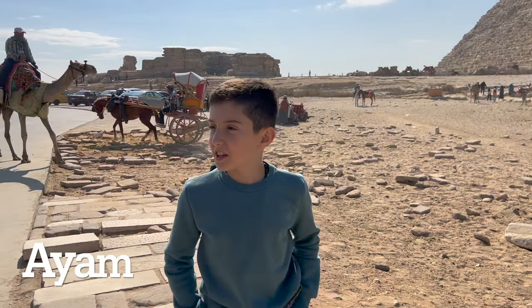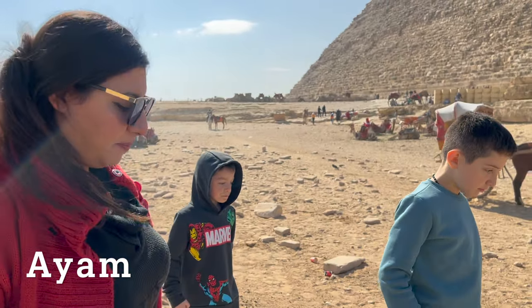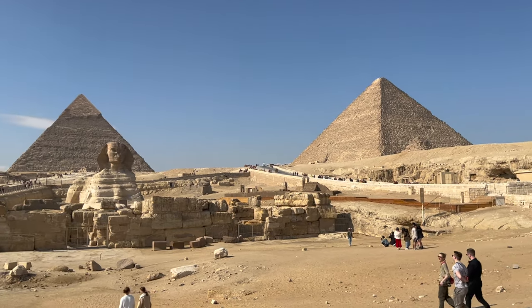We are meeting Yam, our tour guide, who's going to tell us all there is to know about the Great Sphinx of Giza.